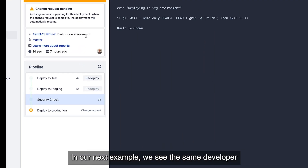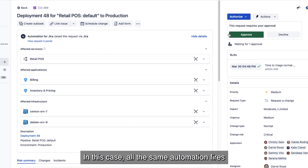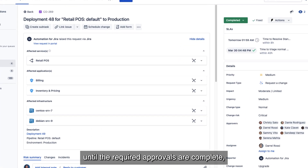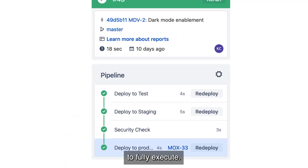In our next example, we see the same developer deploying code that needs an approval. In this case, all the same automation fires, except that the change will pause the deployment until the required approvals are complete, at which point it will automatically release the code to fully execute.